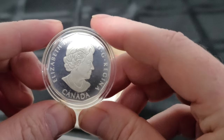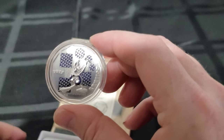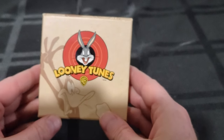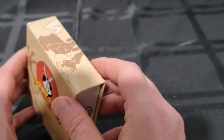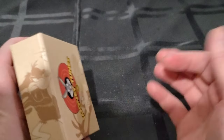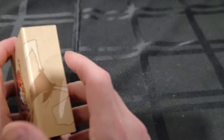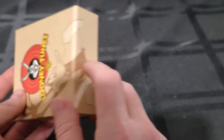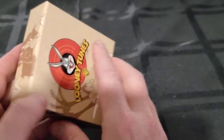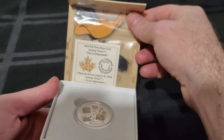Daffy Duck is one of my favorite characters — him and Bugs always go back and forth, it just cracks me up every time. One thing I forgot to mention: when they're in the case, each individual box makes a picture, and you can actually flip them to make a second picture. So yeah, that is the Daffy Duck coin — you're despicable!